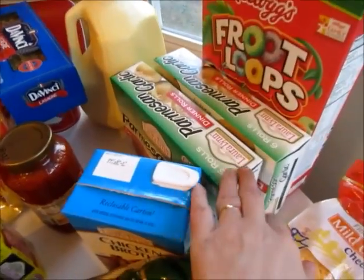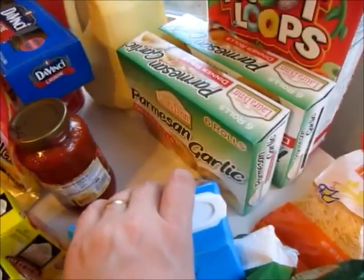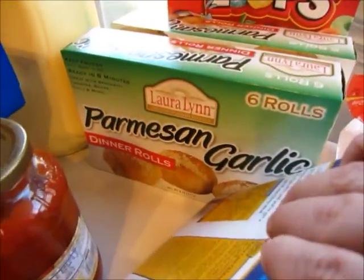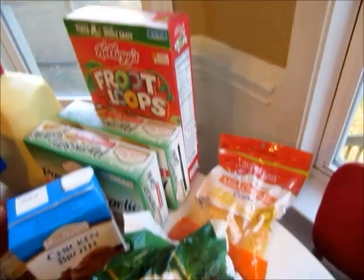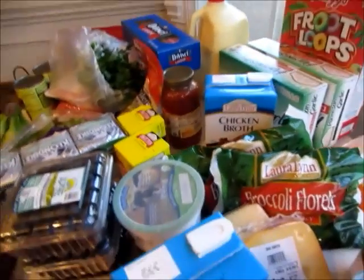Also to go with the lasagna, I got these parmesan rolls — I really do like these a lot. I also got some cereal for the kids.